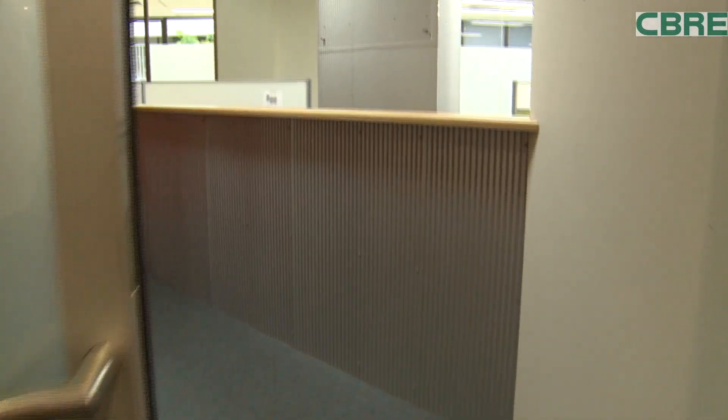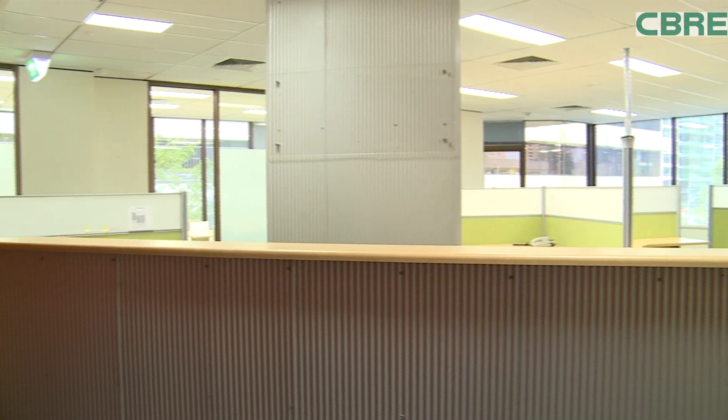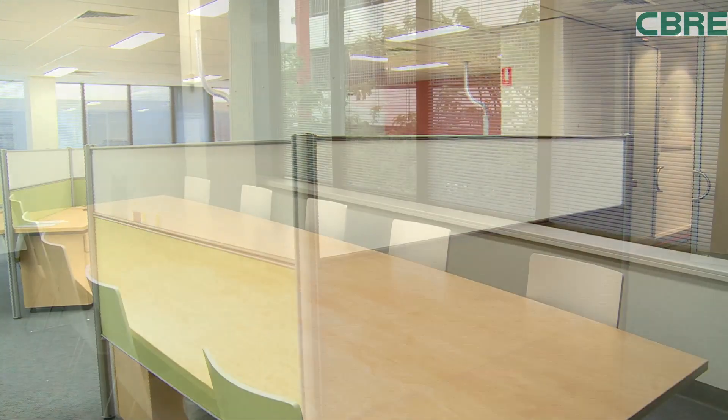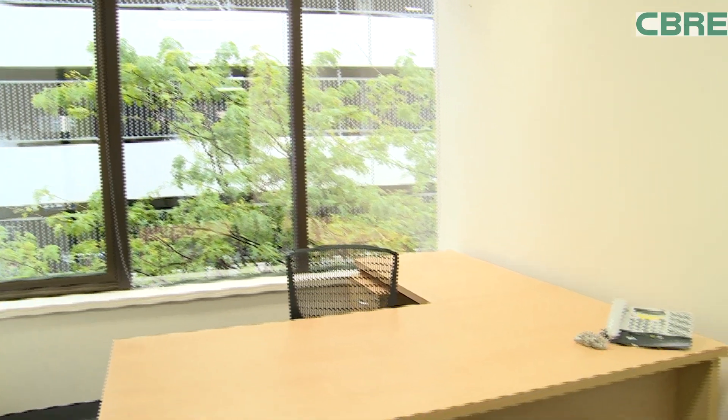This tenancy of 305 square metres is on level 2 at 60 Hindmarsh Square and has a stunning fit-out that enables a tenant to move in with ease. The fit-out consists of 12 workstations, meeting rooms, utility areas, and a furnished boardroom plus several well-appointed offices.